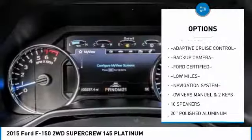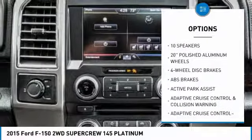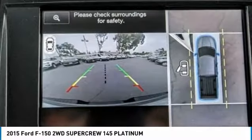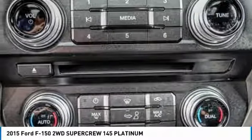Navigation system, traction control, power passenger seat, dual airbags, air conditioning, heated rear seats, power steering, four-wheel disc brakes, universal garage door opener, voice-activated navigation system.